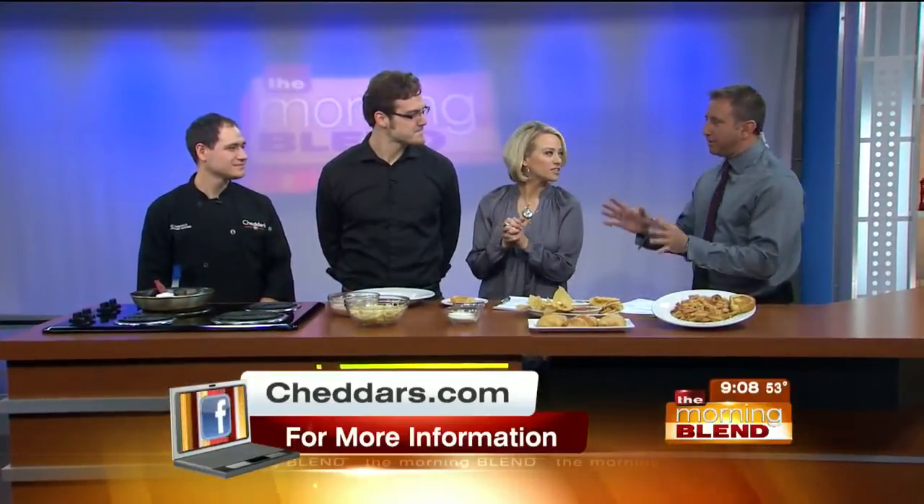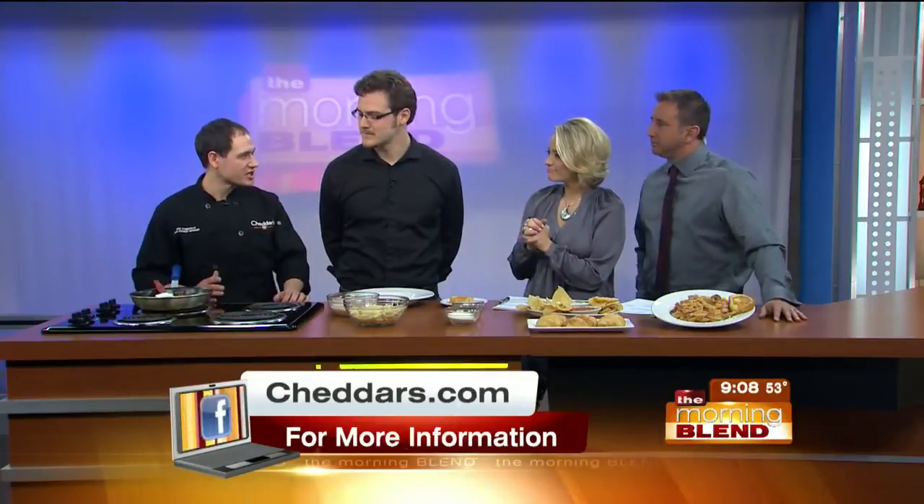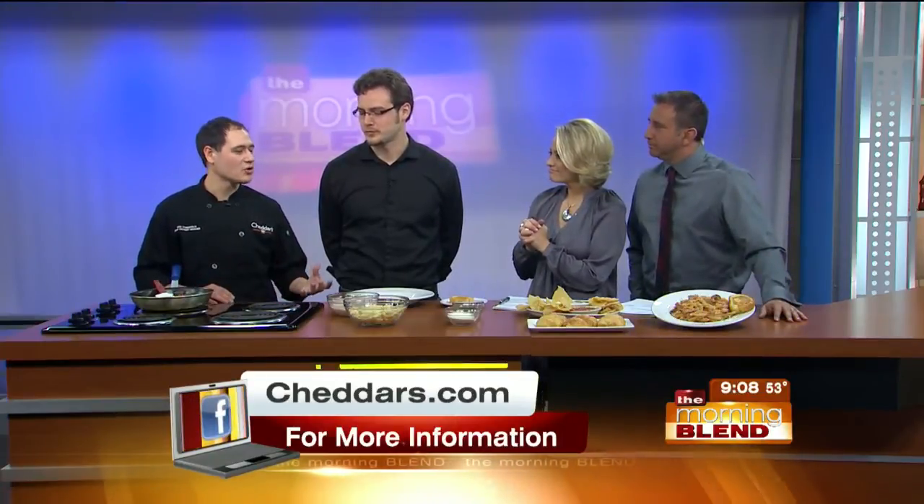Let's talk about this name change — what's it all about? Basically, changing the name to Cheddar's Scratch Kitchen is part of a company program to highlight scratch cooking. It reflects our commitment to serving handmade, quality food from scratch. Cheddar's has been doing this for over 35 years. We have 160 restaurants across the country, and we just want to highlight the fact that over 90% of our menu is made in-house.